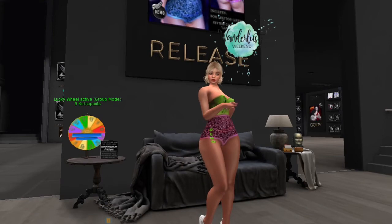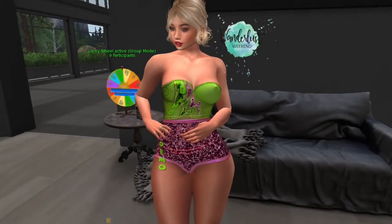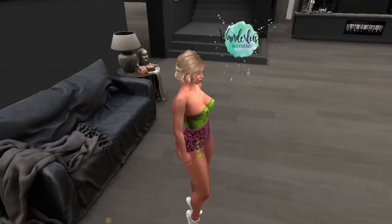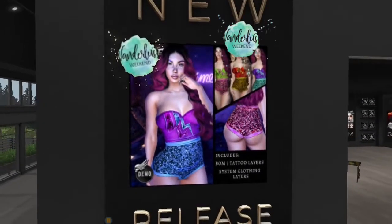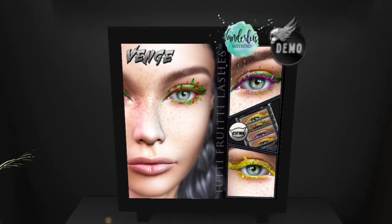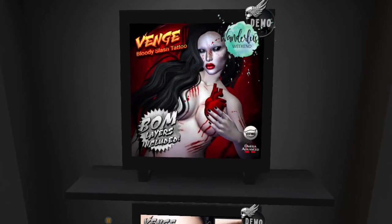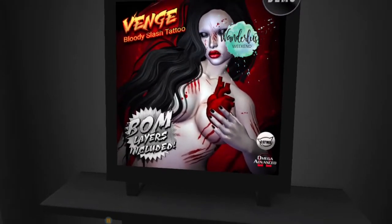Up next, we are at Venge and they have this outfit on sale that I'm wearing the demo of. It's a bakes on mesh layer, so it's very tight fitted. I'll show you the back so you can see the details there too. It also comes in a couple other color options and includes the system clothing layers as well. They also have Katwa lashes on sale — very cool and very dramatic. Finally, there's a skin layer: the Buddy Slash Tattoos, available for Katwa and Omega.